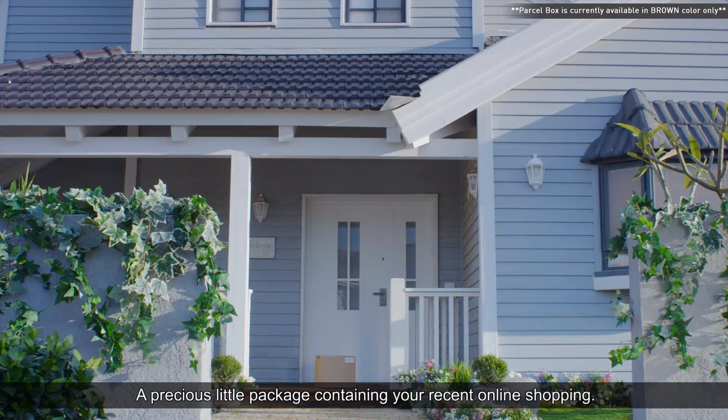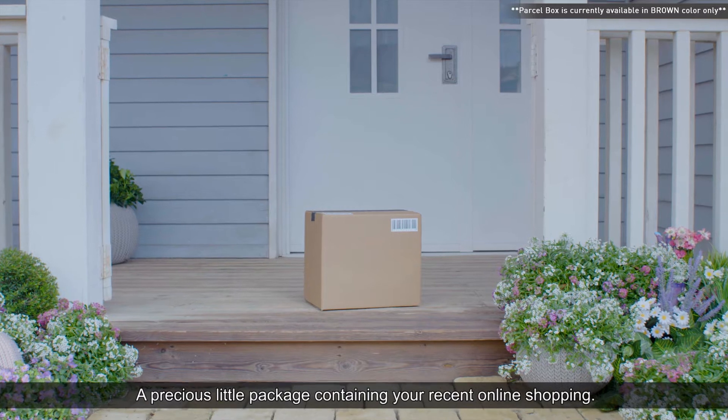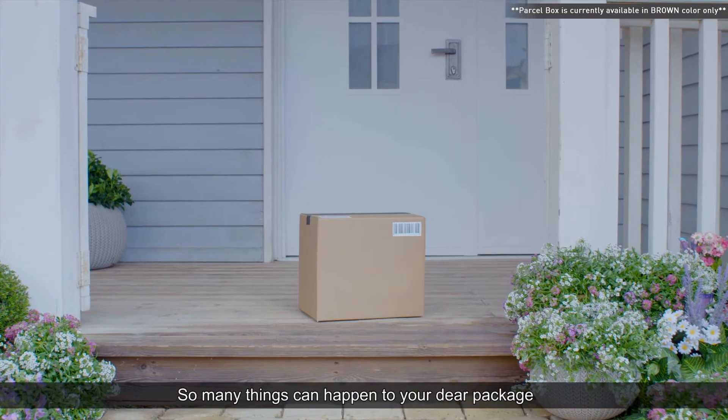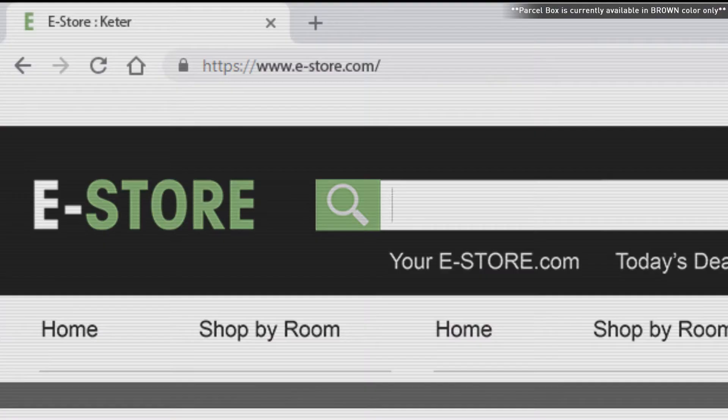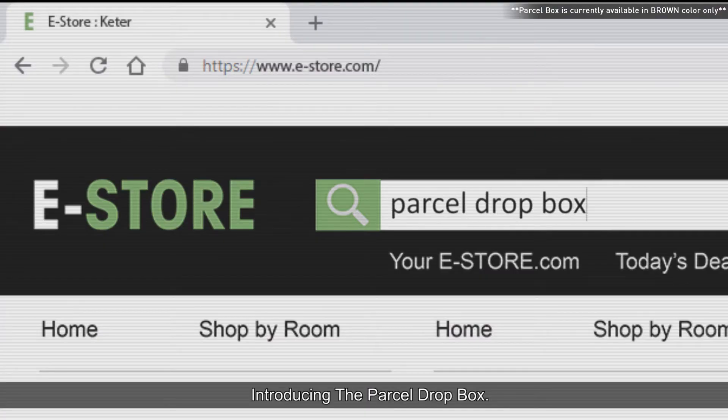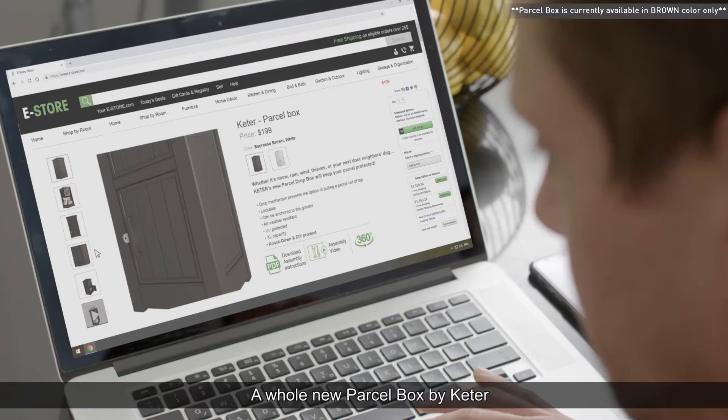A box — a precious little package containing your recent online shopping. So many things can happen to your dear package before you can get back home and bring it to safety. Introducing Parcel Dropbox, a whole new parcel box by Keter.